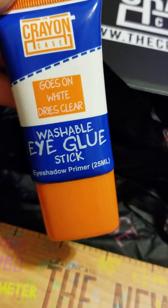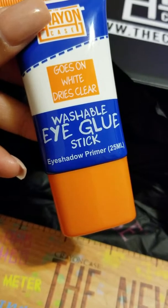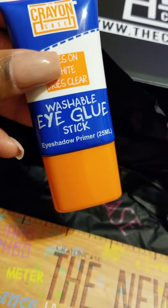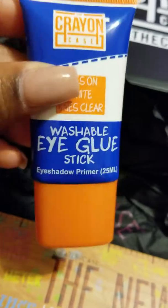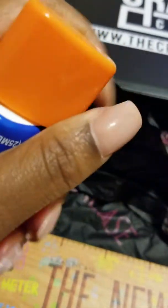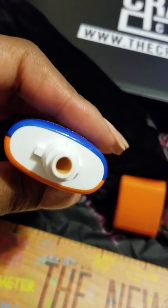I wanted to discuss the reason why I was quick to get this washable eye glue stick, which is an eyeshadow primer. I saw in one of Super's live videos that they're going to change the packaging for this — she's saying it's too much and they're going to make it smaller, because people think they need to use a lot of this product when you really only need to use very little.